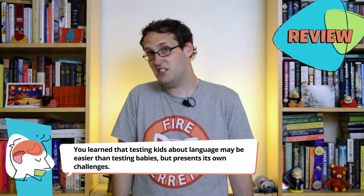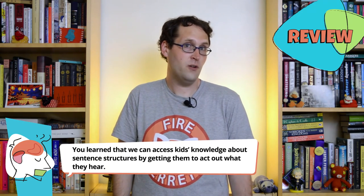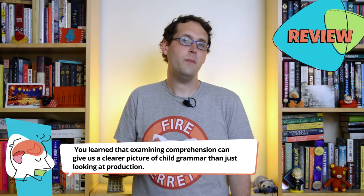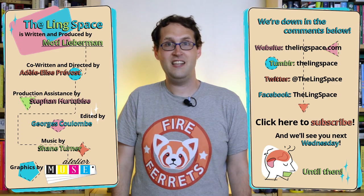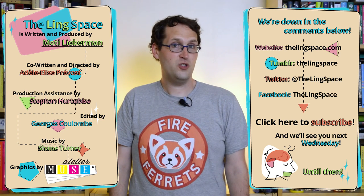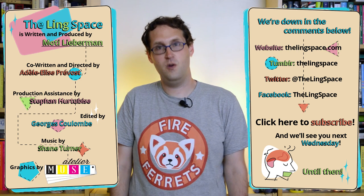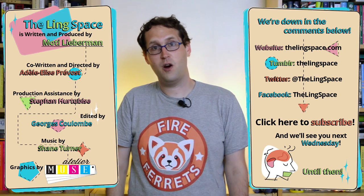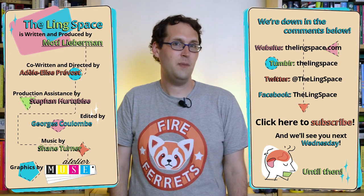So we've reached the end of the Ling Space for this week. You learned that testing kids can be easier than testing babies but presents its own challenges; that we can access kids' knowledge about sentence structures by getting them to act out what they hear; and that examining comprehension can give us a clearer picture of child grammar than just looking at production. The Ling Space is produced by Moti Lieberman, directed by Adelelise Prévost, and written by both of us. Our editor is Georges Coulombe, our production assistant is Stéphane Hurtepes, our music is by Shane Turner, and our graphics team is Atelier Muse. Check us out on Tumblr, Twitter, and Facebook, and if you want to keep expanding your own personal Ling Space, please subscribe. We'll see you next Wednesday.